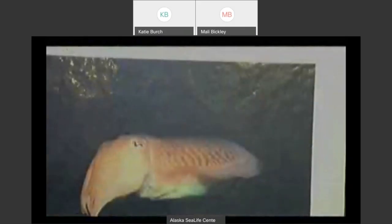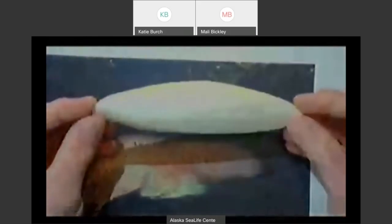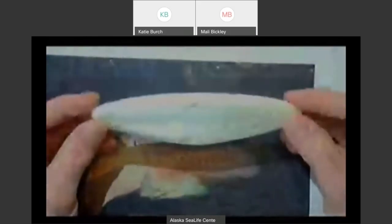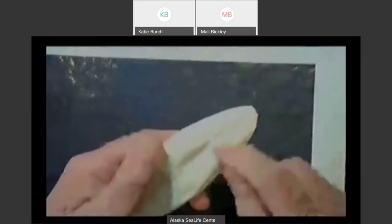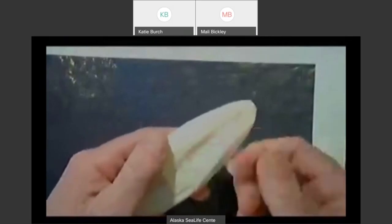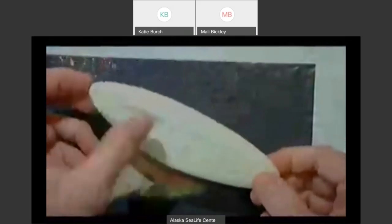If we flip over to the cuttlefish, it's very similar to the squid, but instead of having a pen, it has something called a cuttlebone. You may have seen one of these in a bird cage — people with pet birds will often purchase cuttlebones from the pet store. This is the internal shell of a cuttlefish. The bird can scrape its beak on there to get a little calcium and sharpen its beak. So the cuttlebone is the internal shell — it's pretty hard, on the inside of the cuttlefish's mantle.